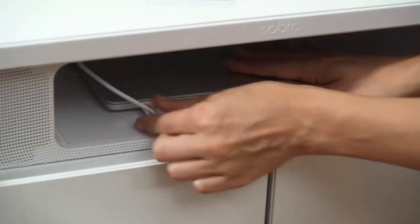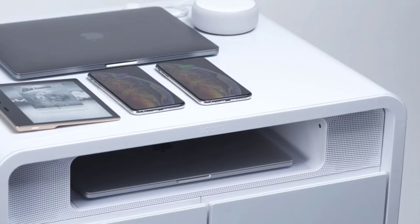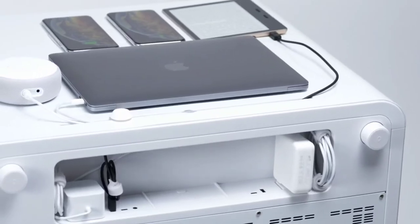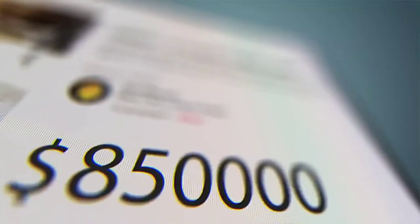The side table is designed for your connected life, so we added a wireless charging pad — it's as easy as setting down your phone. On the back of the Sobro you'll find ports and outlets so you can connect any type of device for easy charging.